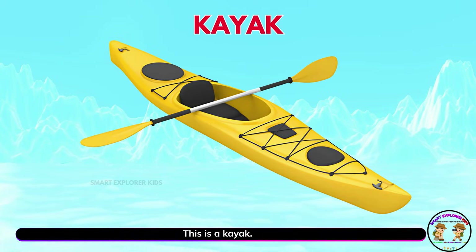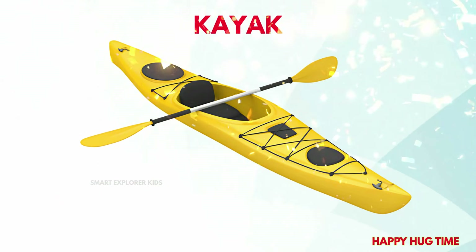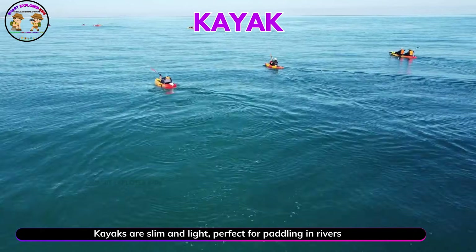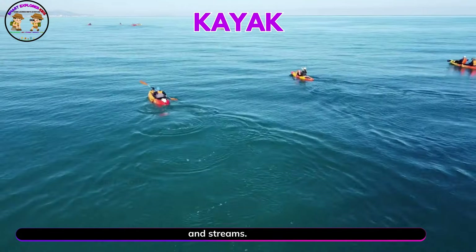This is a kayak. Kayaks are slim and light. Perfect for paddling in rivers and streams.